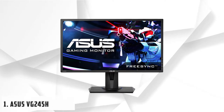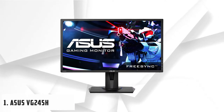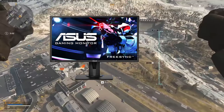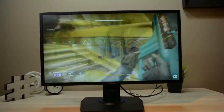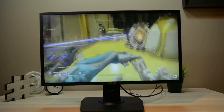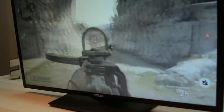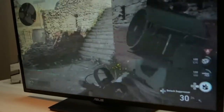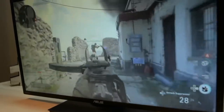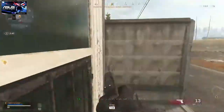Starting our list with the ASUS VG245H. It is a 24-inch, 75Hz, 1ms gaming monitor. The ASUS VG245H comes with NVIDIA G-Sync technology, which helps to reduce the stutter and screen tearing on the gaming monitor. You'd be getting the best gaming experience with this monitor as it comes with the ASUS Eye Care technology, which helps to protect the eyes from blue light emission, helping minimize eye fatigue that's often caused by lengthy gaming runs.